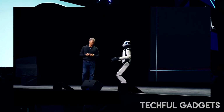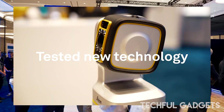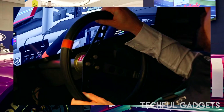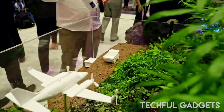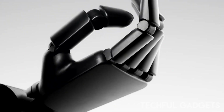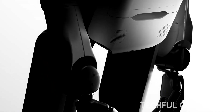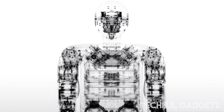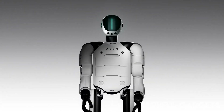Zurich-based Hexagon just unveiled Aeon, a humanoid robot designed not for hype, but for hard work. Launched at its Hexagon Live global event, Aeon was built to tackle one of industry's biggest challenges: labor shortages. With AI mission control, advanced sensor systems, and spatial intelligence, Aeon can handle asset inspections, reality capture, and factory tasks — all while navigating complex environments like a pro.